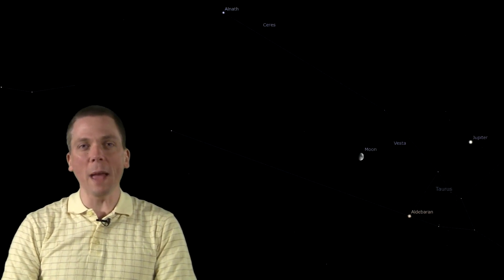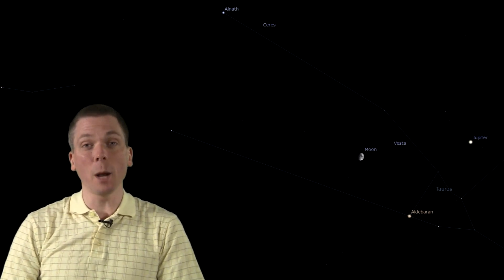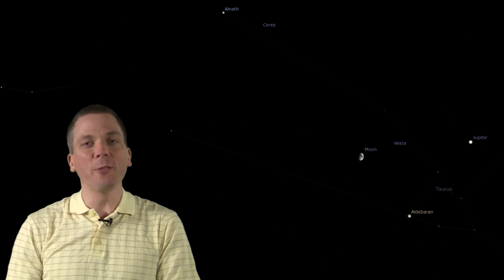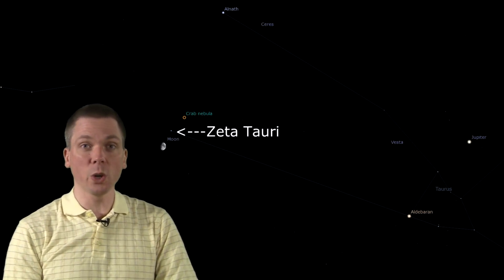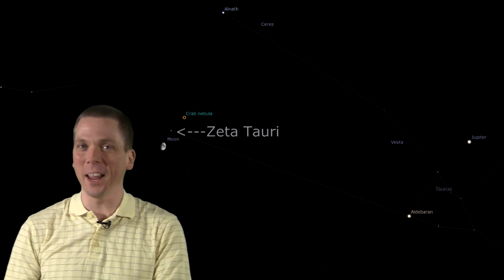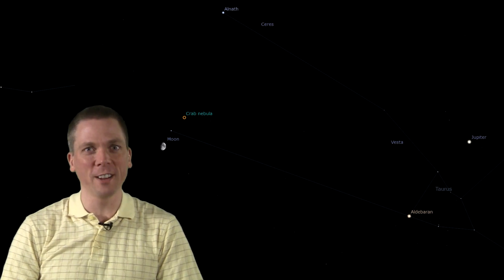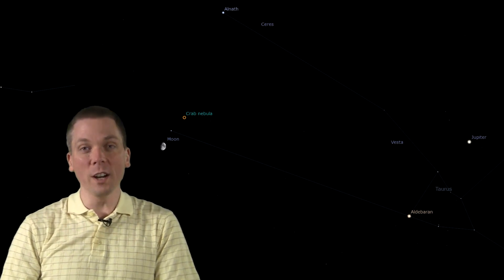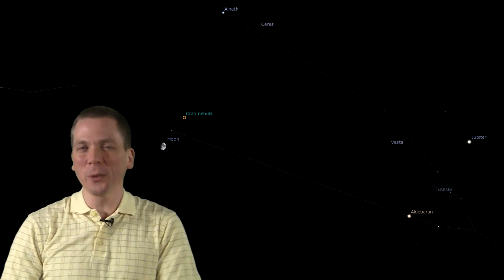It is usually not helpful to view deep sky objects with the moon nearby, but this week the moon passes by some of the better ones. With a larger scope you may still see some detail. On Monday it is a couple of degrees from the asteroid Vesta, which can still be seen even with binoculars. The following evening it is literally the opposite side of the star Zeta Tauri from Messier 1, the Crab Nebula, but the moon's light will definitely wash out this faint fuzzy. Try for it in a 114 mm scope or larger in another 2 or 3 weeks instead.